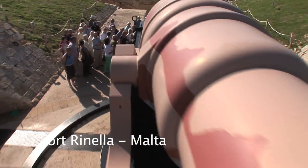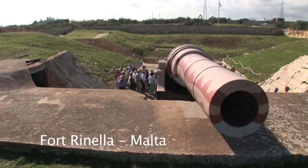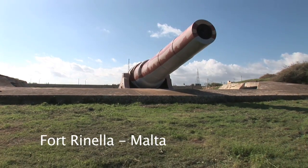The first of its kind contains the last of its kind — the largest, most formidable muzzleloader the world has ever seen: the Armstrong 100-ton gun.